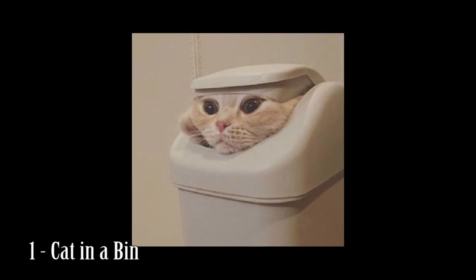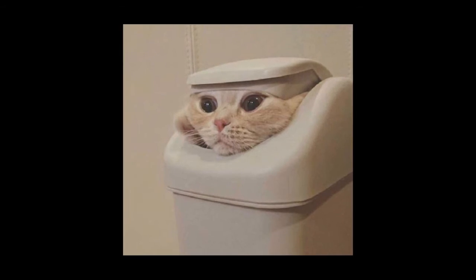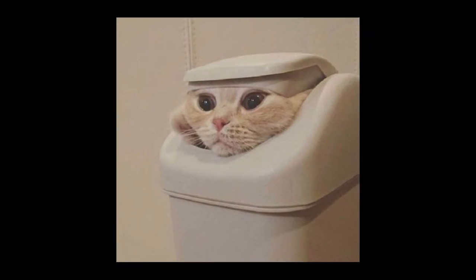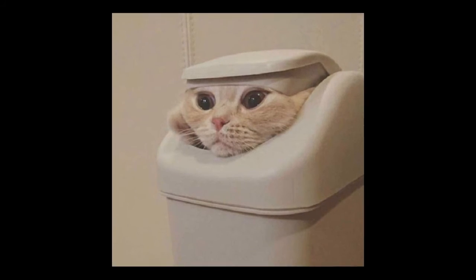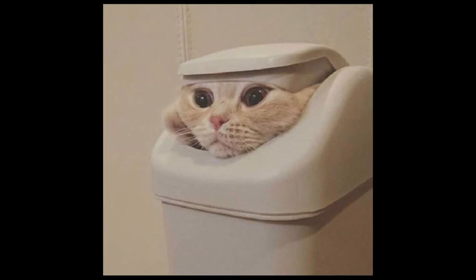Number 1: Cat in a bin. And last but not least we have bin kitty. If you have a pedal bin or a simple waste paper basket, this kitty will hide in all of them and make you afraid to bin anything ever again.